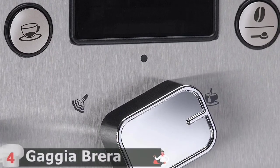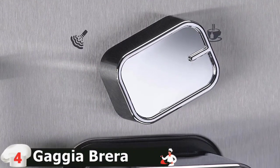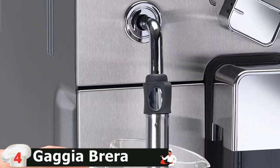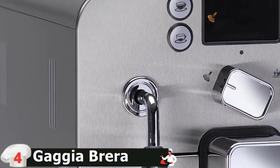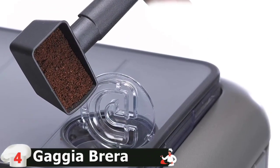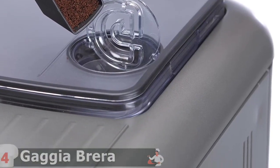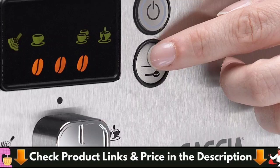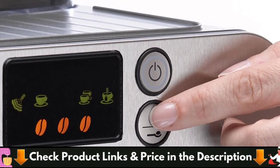There's no automatic milk system here, but the manual Panarello steam wand is simple, powerful and effective. Don't assume that this is a bare-bones machine — there are plenty of advanced features to keep things interesting. For starters, the Brera is equipped with a ceramic flatbed grinder that's quiet and consistent. As far as drink quality goes, this thing can produce really great espresso. There's an awesome pre-infusion setting, as well as Gaja's Opti-Aroma function, which allows you to customize your brew strength.